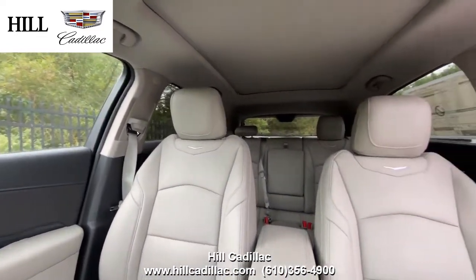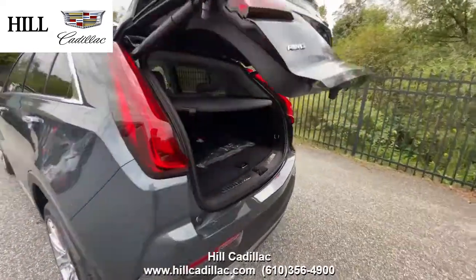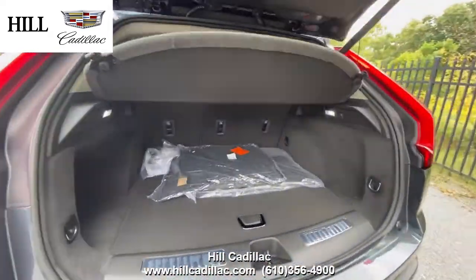This car also has safety features such as side blind alert, and automatic emergency braking to keep you driving confidently.